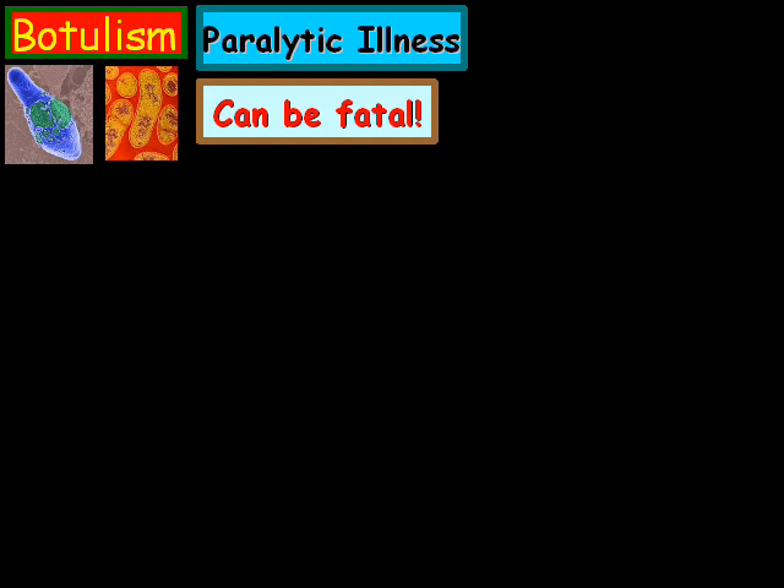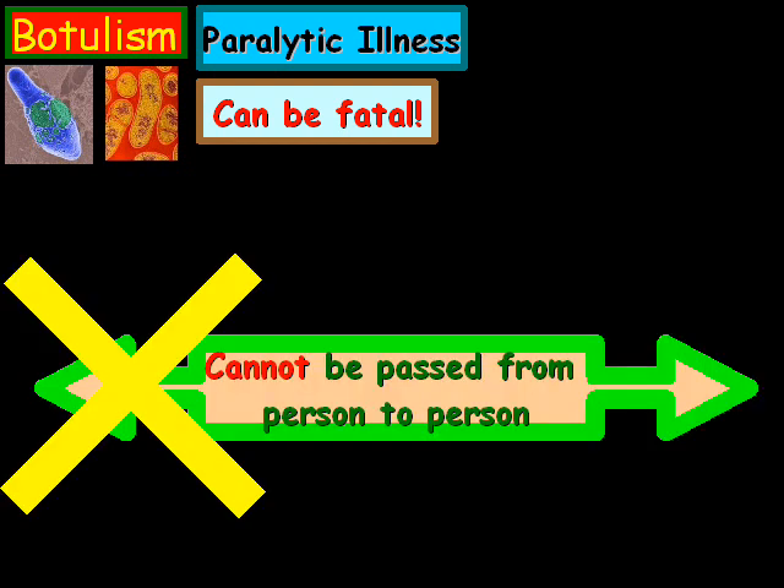The good news is that it cannot be passed from person to person with skin contact. However, it can be passed if you have open wounds and stuff like that, but it cannot be passed by person to person from skin contact.